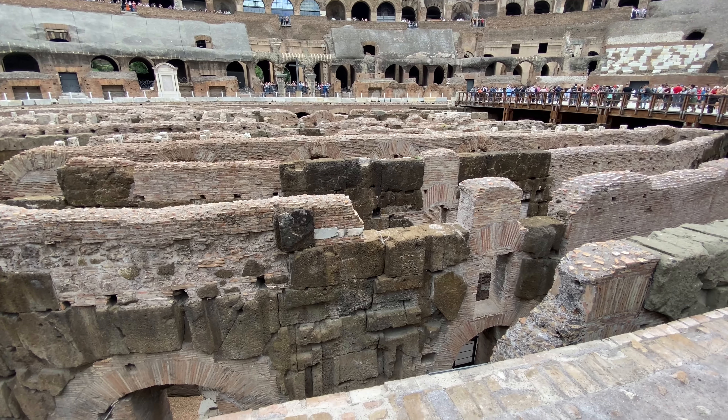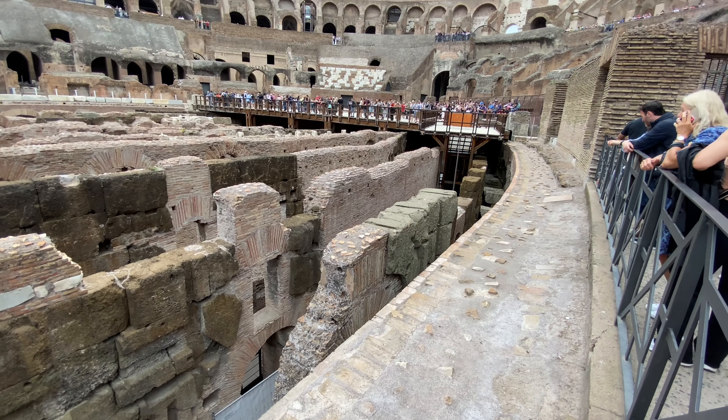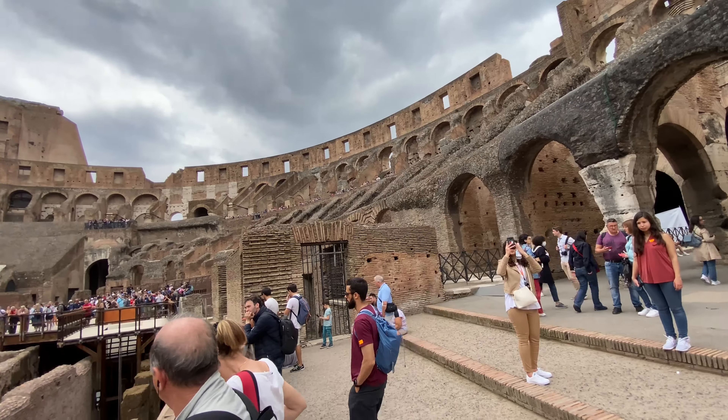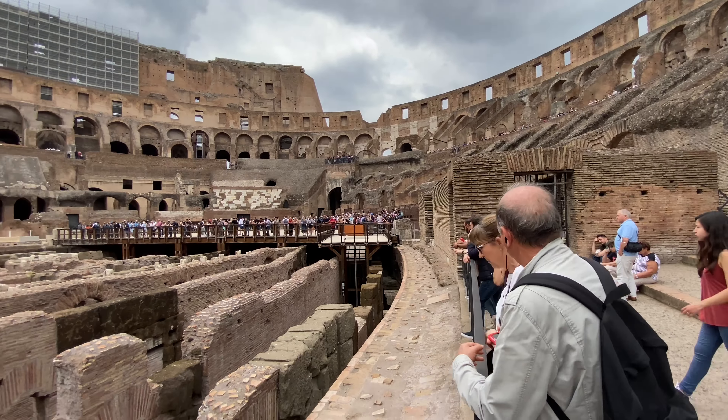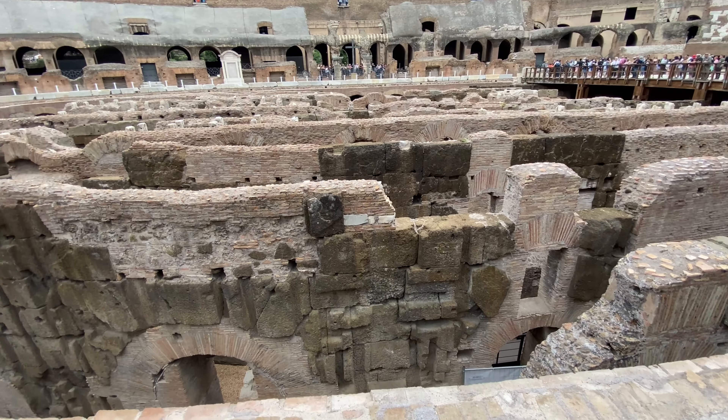Visiting Rome and specifically the Colosseum feels like flipping back through the pages of history. This history and international admiration earned the Colosseum a place on the list of New Seven Wonders of the World. Thousands of people voted for it, and the honor was announced on July 7th, 2007.